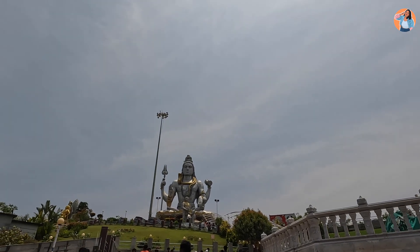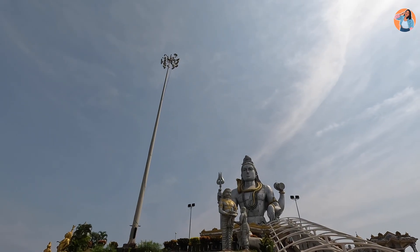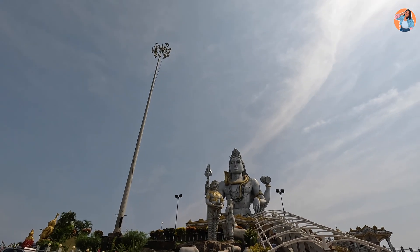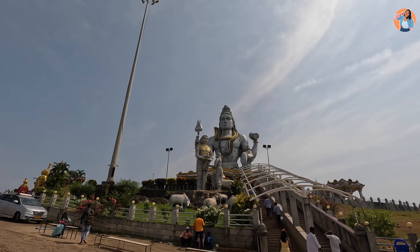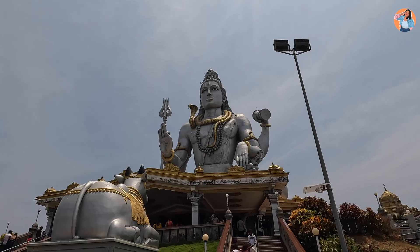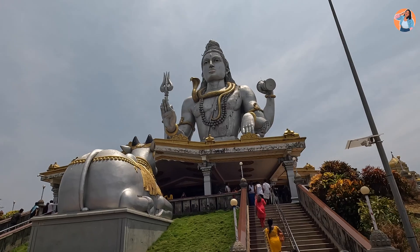There is a lot of scuba diving available in the area. You can try scuba diving here.